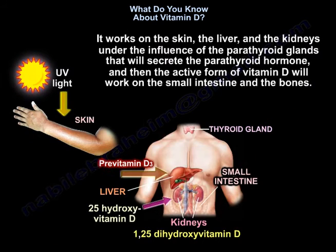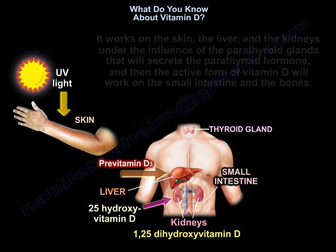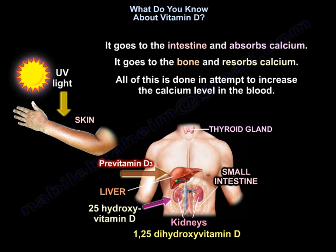It works on the skin, the liver, and the kidneys under the influence of the parathyroid glands, which secrete parathyroid hormone. Then the active form of Vitamin D will work on the small intestine and the bones — going to the intestine to absorb calcium and to the bone to absorb calcium.